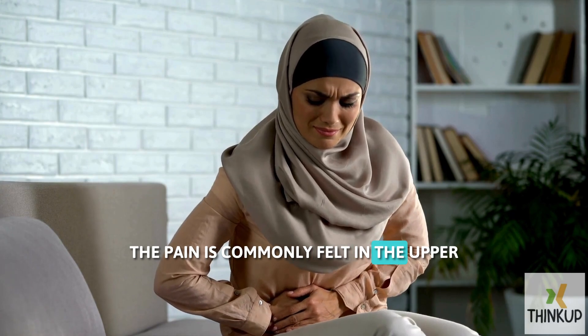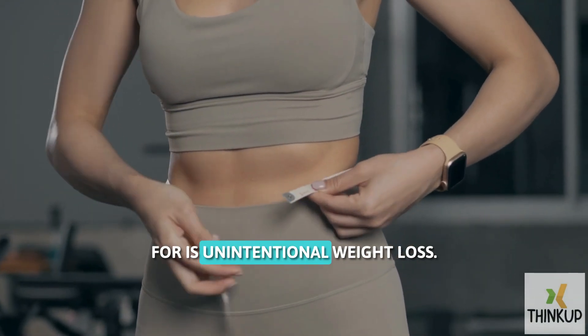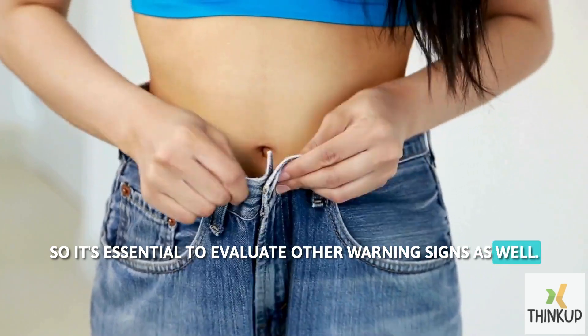The pain is commonly felt in the upper right side of the abdomen. Another thing you should check for is unintentional weight loss. Losing weight without trying could be due to many other reasons, so it's essential to evaluate other warning signs as well.